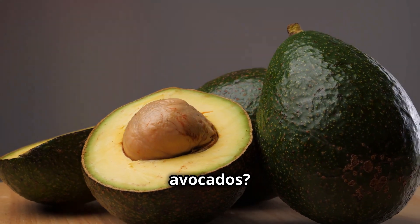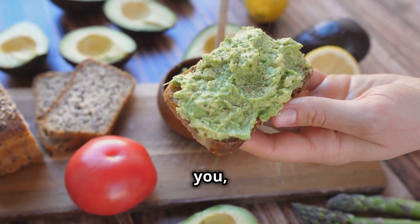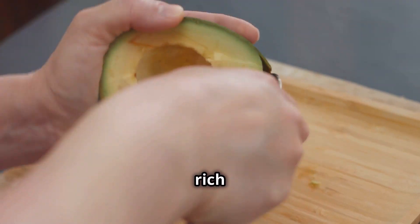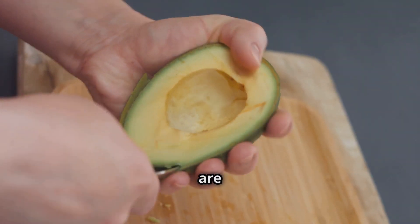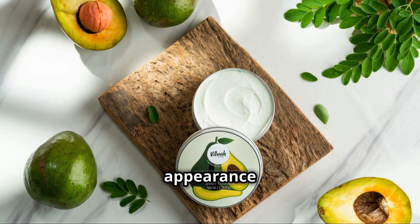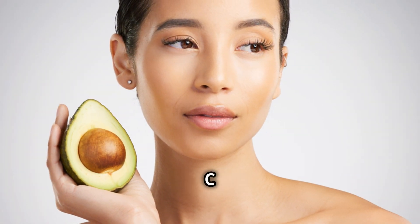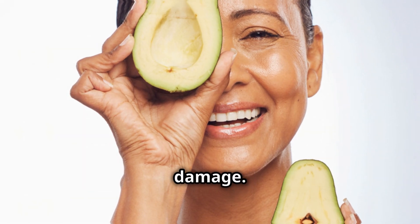Who doesn't love avocados? They're creamy, delicious and incredibly good for you, especially when it comes to anti-aging. Avocados are rich in healthy fats, particularly monounsaturated fats, which are great for your heart and your skin. These fats help keep your skin moisturized, reducing the appearance of fine lines and wrinkles. Plus, avocados are a good source of vitamins C and E, both powerful antioxidants that protect your skin from damage.